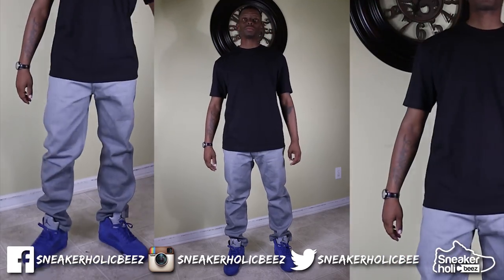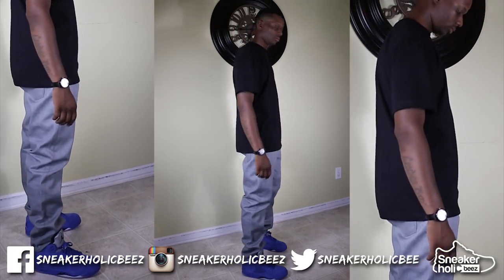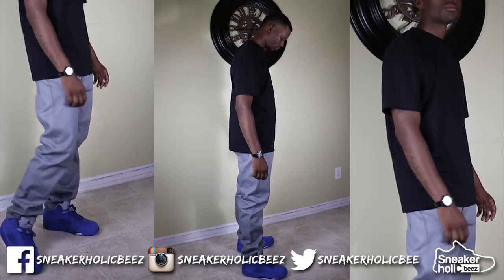Last but not least, I have on a regular black crew neck T-shirt with some gray jeans. I really like this style — one of my favorites out of the five.